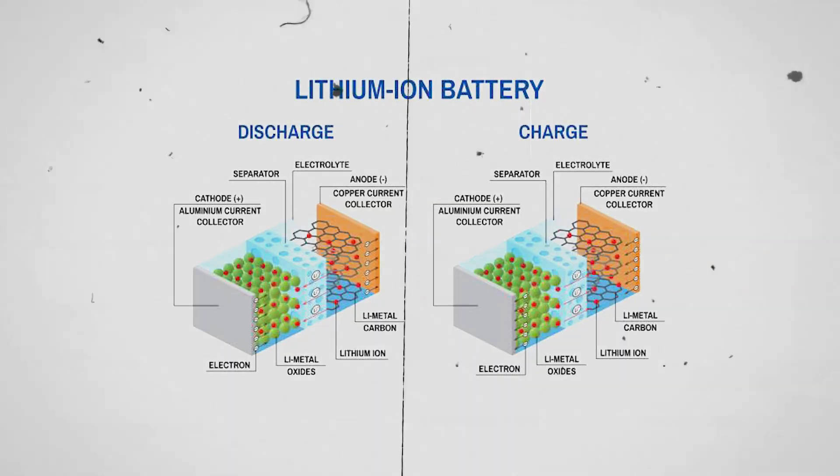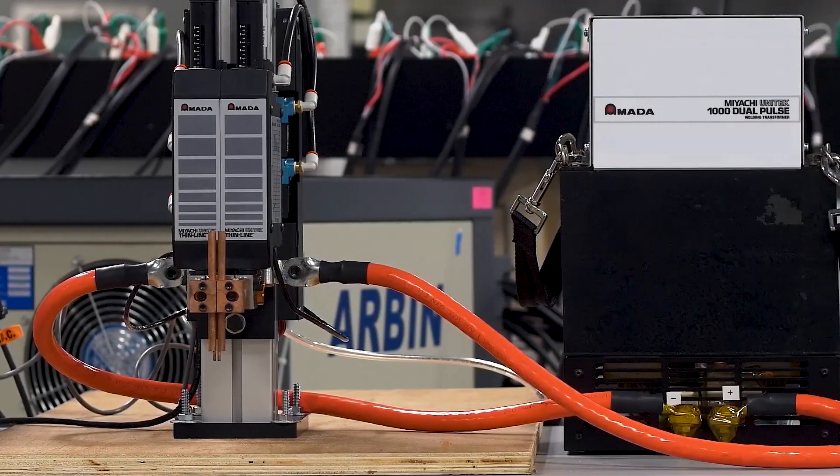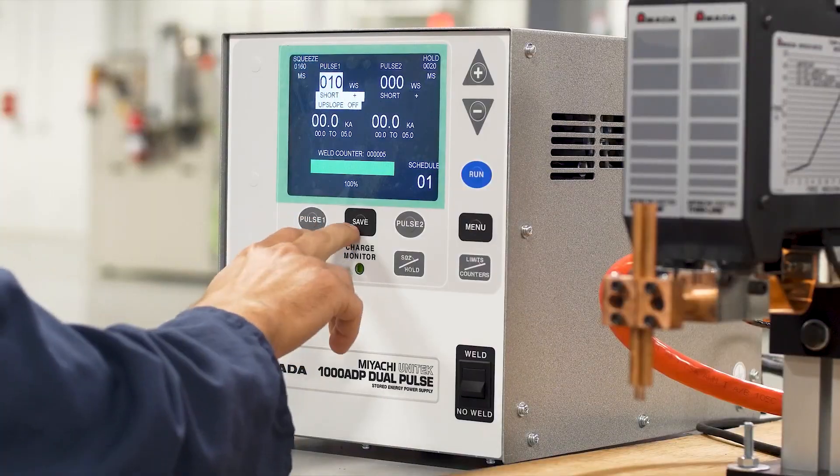A lithium-ion battery will begin to degrade and lose power capacity after a thousand cycles. On the other hand, a solid-state battery will maintain 90% of its capacity after 5,000 cycles.